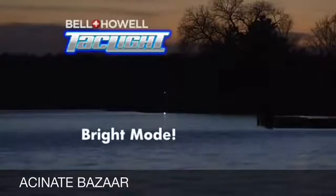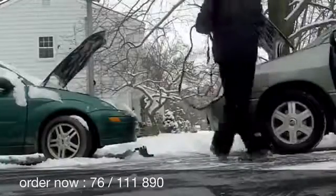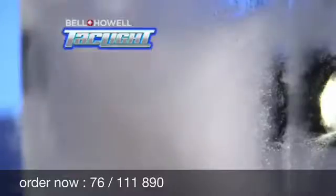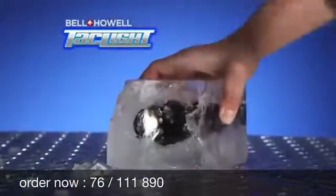It's so bright it can be seen up to two nautical miles away. And if that something that goes bump in the night turns out to be someone, only a Taclight has a super bright strobe that can stun and disorient would-be attackers. A car battery will stop working in sub-zero temperatures, but even getting frozen in a block of ice couldn't make our Taclight stop working.